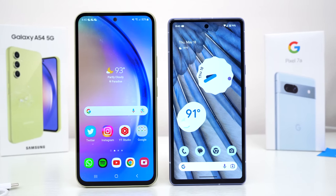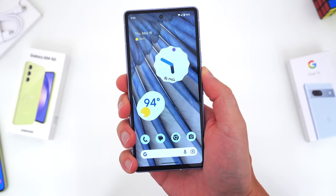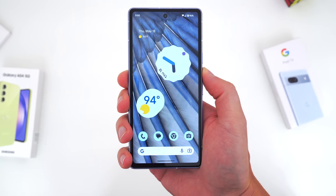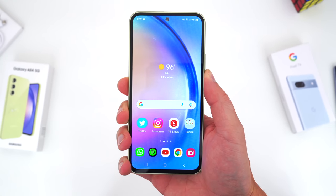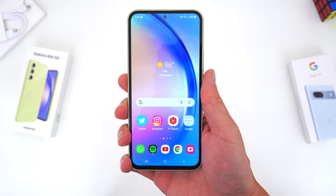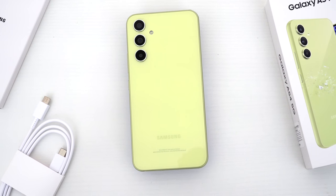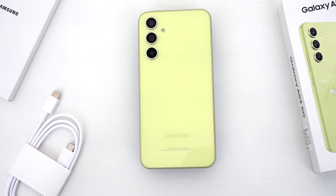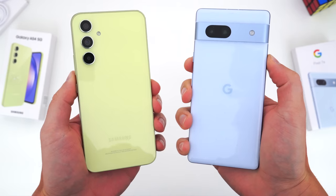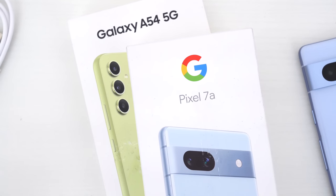If you're deciding between the Pixel 7a and the Samsung A54, I don't think you can go wrong with either one. With the Pixel, you're getting the best software experience, flagship specs, and a top-tier camera setup — all great for this sub-$500 price point. With Samsung's A54, you get a slightly better build, bigger, brighter, and more colorful display, better battery life, and at the moment it's quite a bit cheaper — well under $400. To me, the Pixel 7a is the better smartphone, but the A54 is certainly the better all-around deal. If you want capabilities as close to a flagship as possible, the Pixel is your answer. But if you want the best bang for your buck, the A54 is a ridiculously good phone for $375.